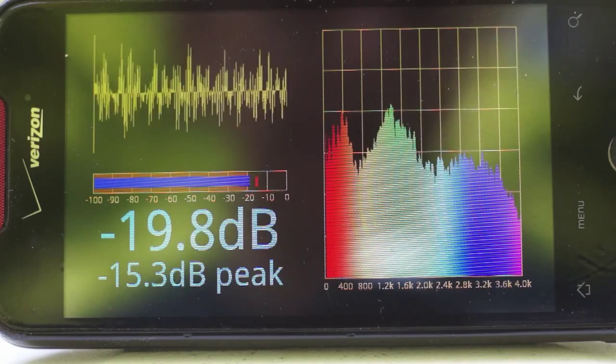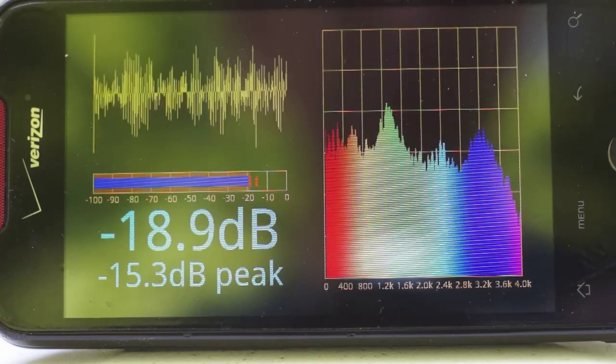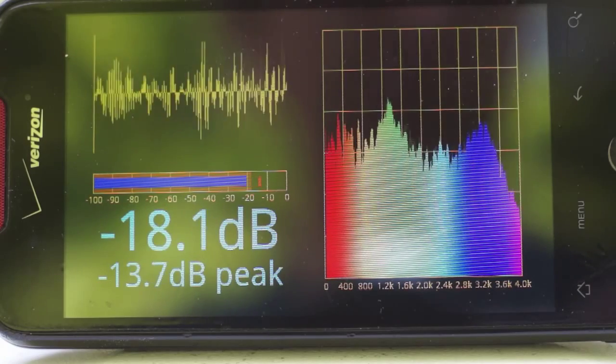Those are the two tones that they're making, and it's actually pretty loud. I'm going to switch to the sound level meter, and you can see.